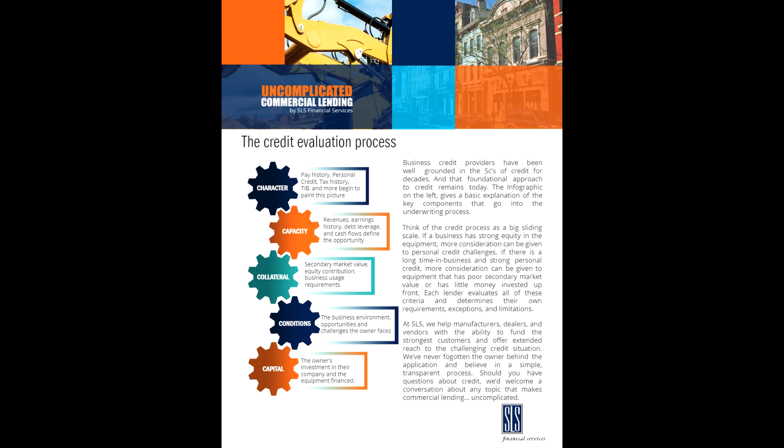Traditional lenders will look at all relevant factors of the business credit application — things like credit, collateral, capital, conditions of the marketplace, and capacity to repay the lease or loan. These are commonly known as the 5 C's of credit. You can find more information on the 5 C's of credit on the SLS Financial Services blog.